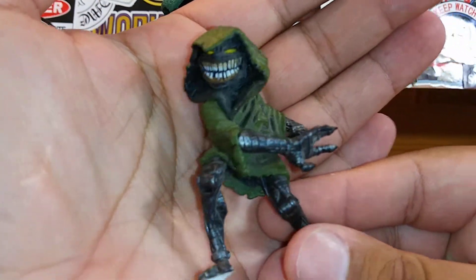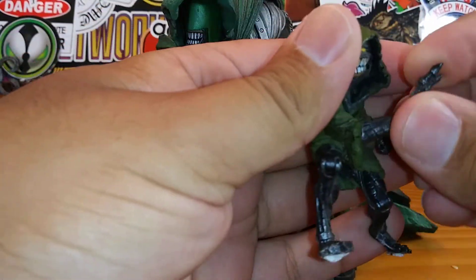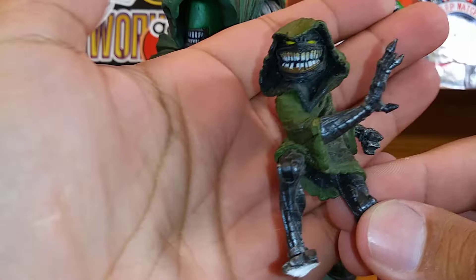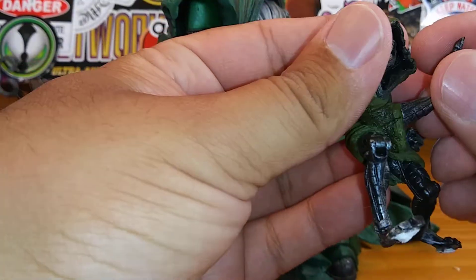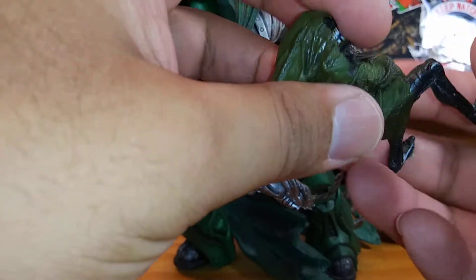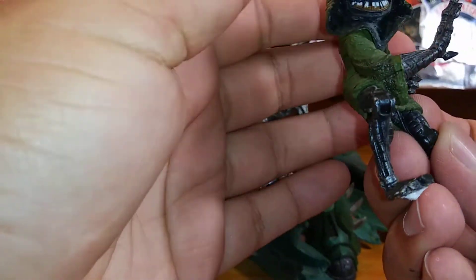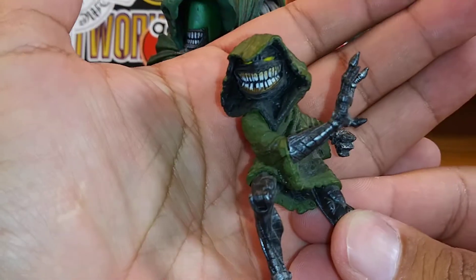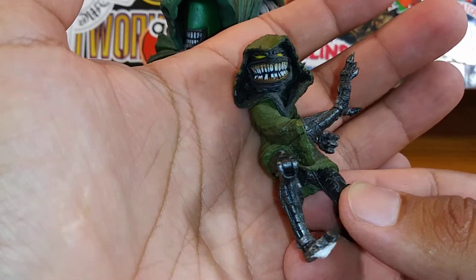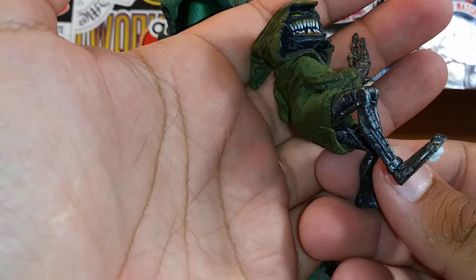Let's take a look at this little minion right here — he's pretty cool looking. There is one point of articulation: his hand turns, that's about the only thing articulated. His head doesn't turn, no joints turn, just his hand. He kind of looks like one of the critters from the movie Critters.